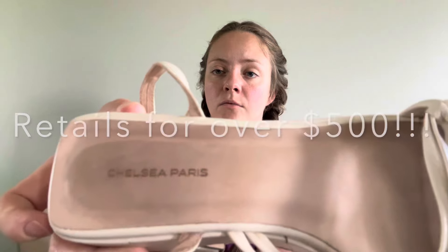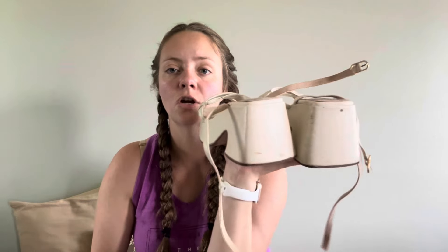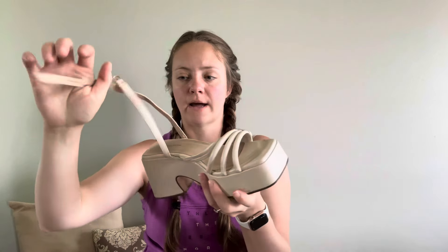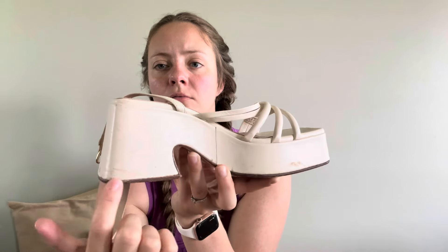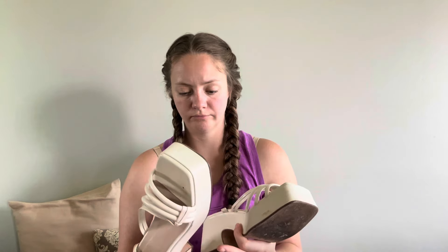Chelsea Paris — not familiar with that. There are some very chunky, clunky strappy heels. I think we're good — he's right above me sleeping. This was a dumb place to film. It looks like it has some stuff that could just be cleaned off easily. I hate cleaning shoes but I don't think that would take a lot. The bottoms have some wear. Very unfamiliar with this brand — made in Portugal, size 39.